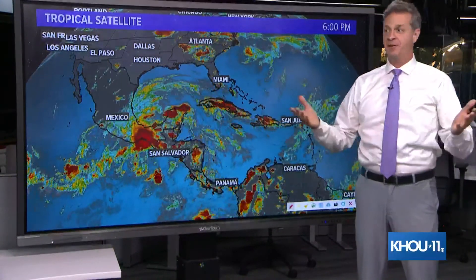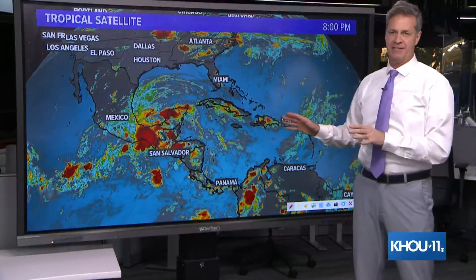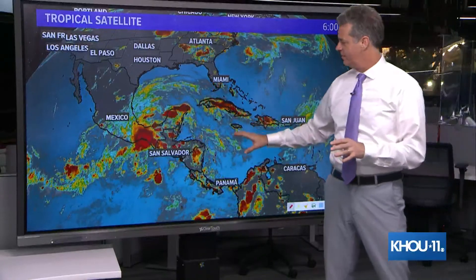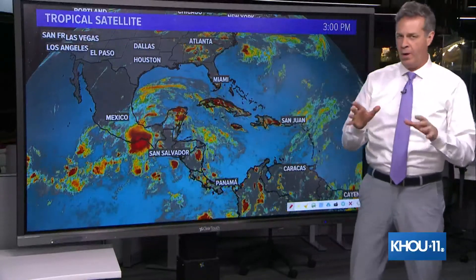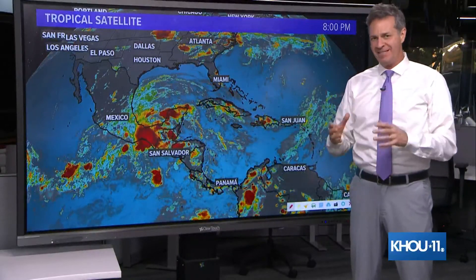I'm David Paul at the KHOU 11 Weather Center. At the moment, the tropical Atlantic, the Atlantic Basin, the Caribbean Sea, and the Gulf of Mexico are all quiet. There are no storms that are active or brewing out there right now.